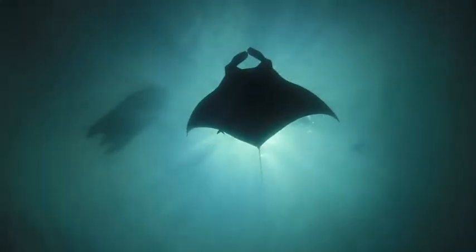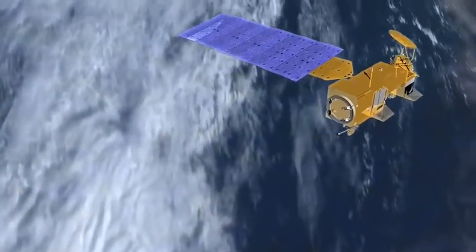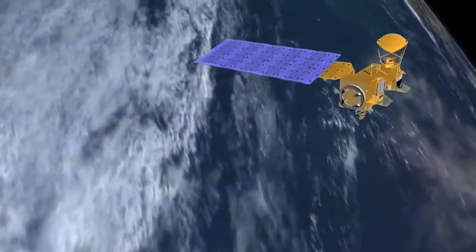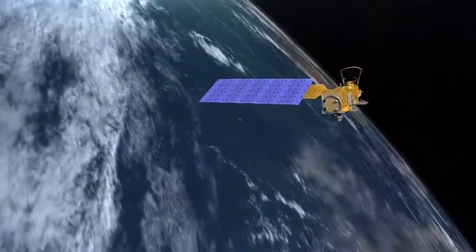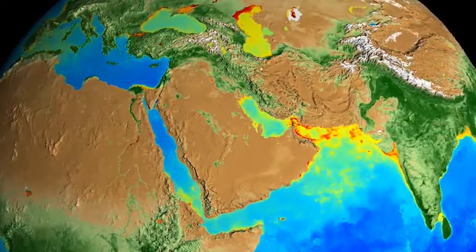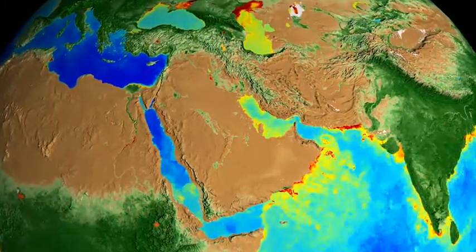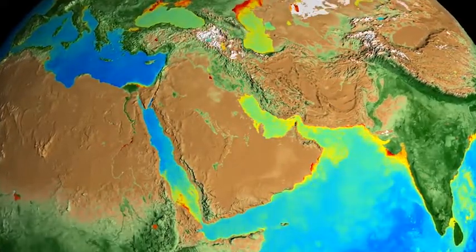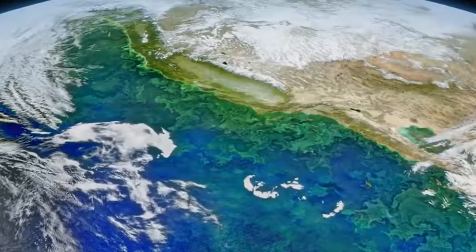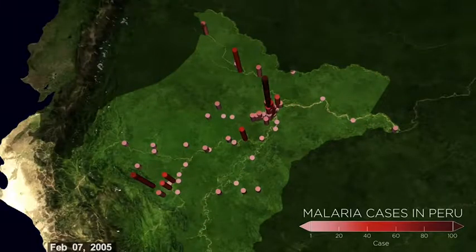The changes that Ivona is talking about are much easier to see when we can study a continuous global record — and that means not only being able to look into the past, but also into the future. "It's this long-term data set that allows us not only to see exactly what's happening, but to be able in a much better way to predict what's going to happen." A global perspective gives scientists the power to forecast events like harmful algal blooms, disease outbreaks, and even famine.